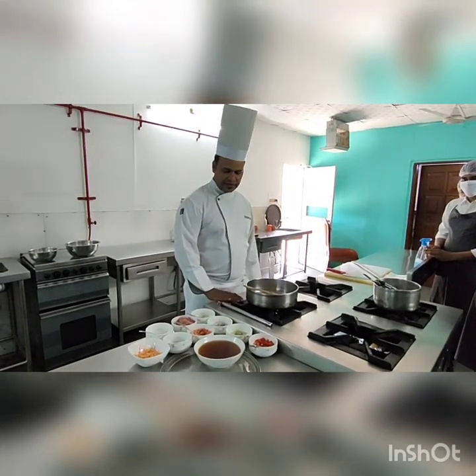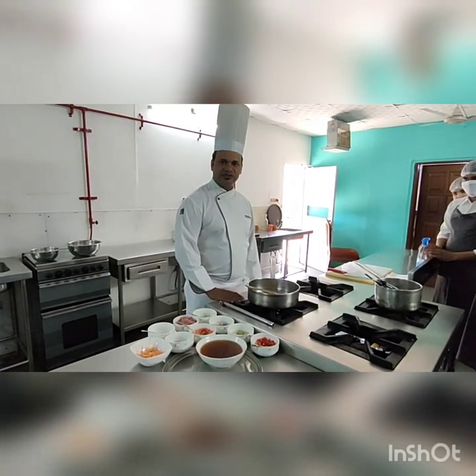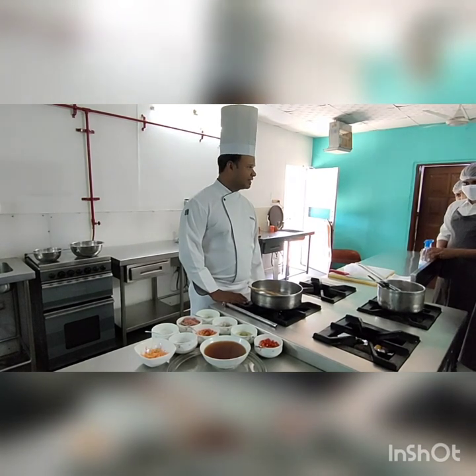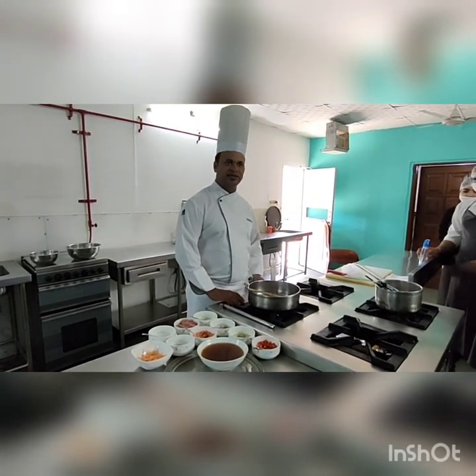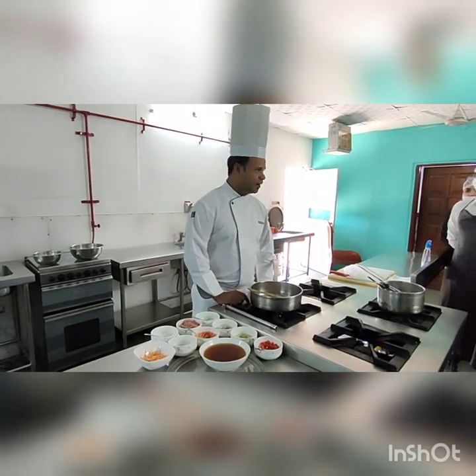Good afternoon sir. Have you all made white stock or brown stock? Yes sir. We have explained white stock and brown stock. Yesterday we made white and brown stock.